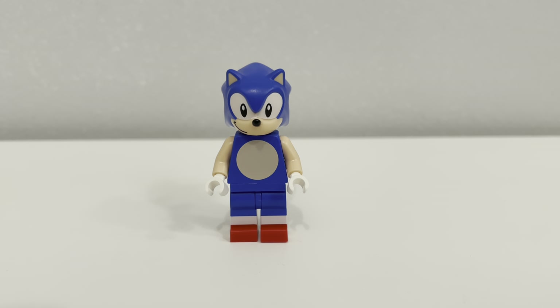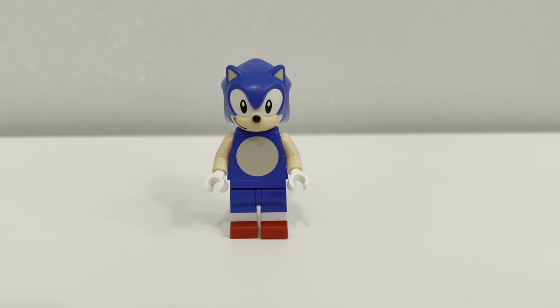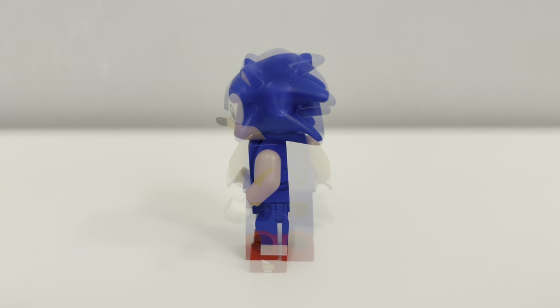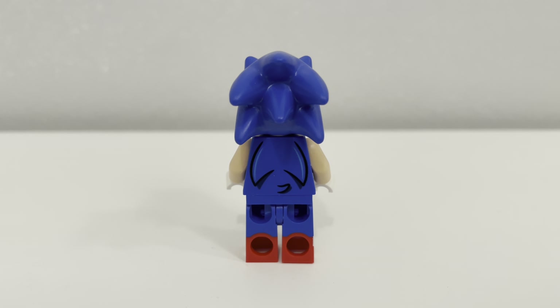Let's start with the Sonic minifigure as he is the star of the set. There are some noticeable differences about the 2022 version of Sonic compared to the LEGO Dimensions version. This minifigure has black eyes, the expected spiky head, a printed cream circle on his torso, and a newly printed set of red shoes with yellow buckles. The previous version didn't have printed buckles and had a more oval torso print, and Sonic had green eyes previously instead of the all black. Overall, I'm pleased with the look, though I do wish they left him with the green eyes.